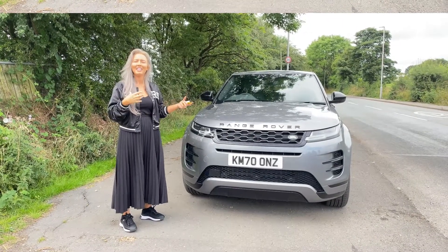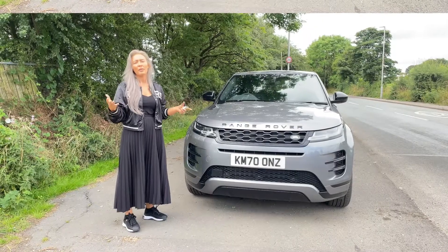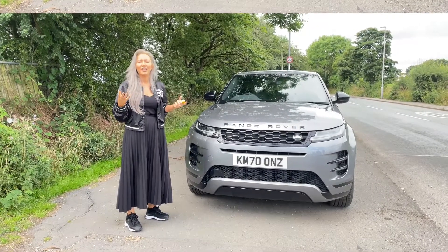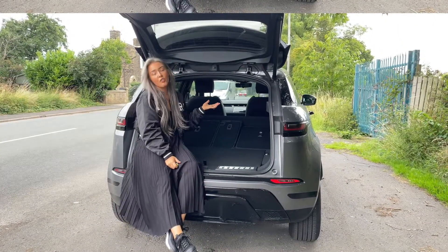The Autobiography starts around £52,000 but you get a lot more spec. Inside you get the fixed panoramic roof, a premium cabin lighting package, and things like a heated steering wheel.